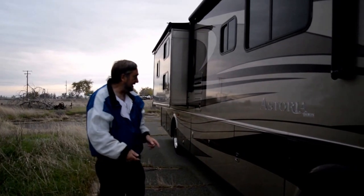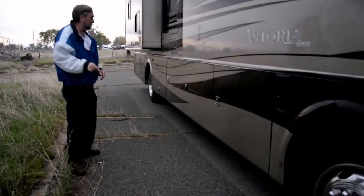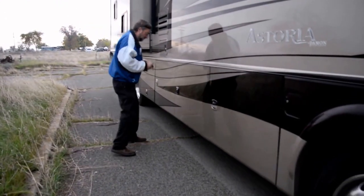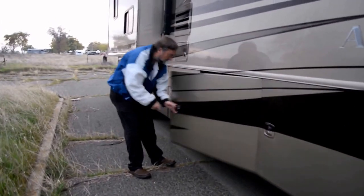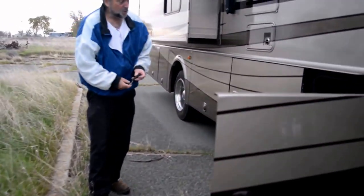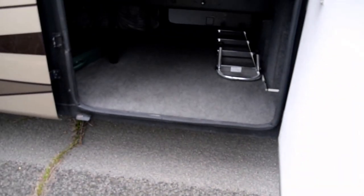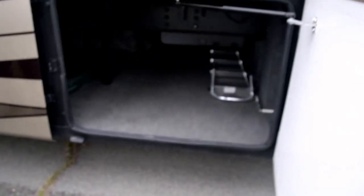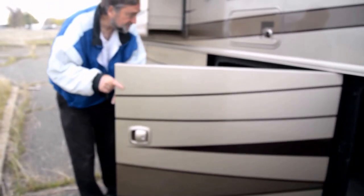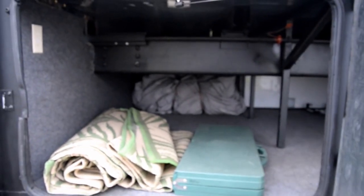We've got the big tires on this thing. We've got storage compartments all the way underneath here that are amazingly big. You can see underneath that we have a lot of storage under there. We had some friends visiting yesterday and their kids said that would be a great little playroom. All told, we probably have 40 to 50% more storage underneath here than we had in the trailer.